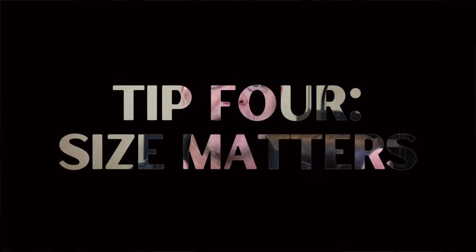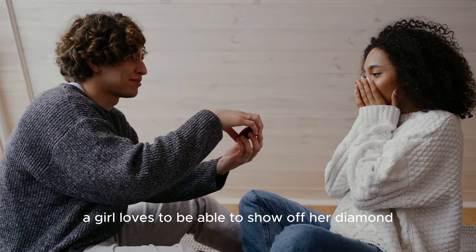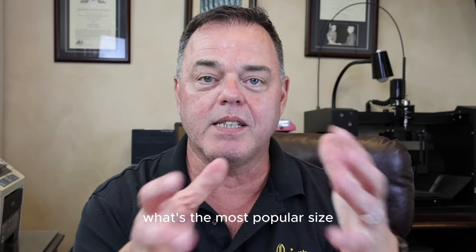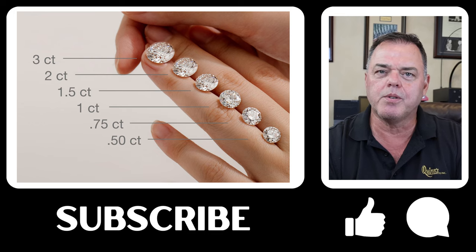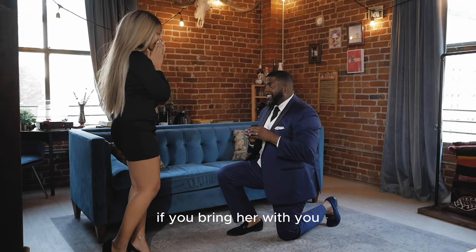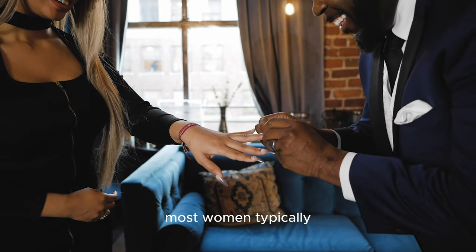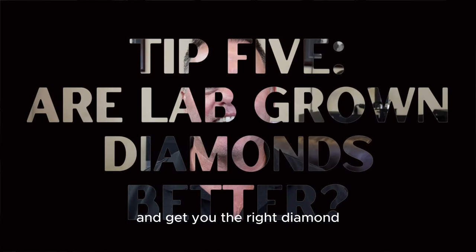Tip number four: size matters. A woman loves to show off her diamond — to have it sparkle from across the street. The most popular size for a lab-grown diamond is about two carats, anywhere between two and three. If you bring her into a store, most women typically pick a larger diamond because they want it to be seen. If you get a two-carat and she wishes it were a three, most independent stores — like mine — will just take it back and get you the right diamond.